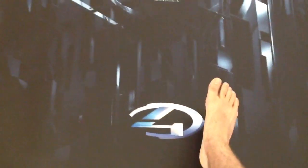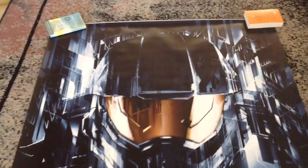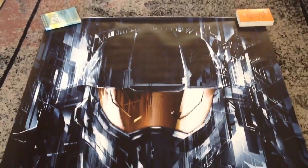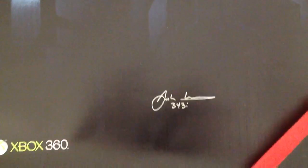You're looking at a massive Halo 4 poster. I've just proved to you it's huge — it's my foot and that's for scale, so it's a pretty big poster. To have won one of these, I did a certain challenge to scan a code, and I was fortunate enough to win one. It's also signed by Josh from 343 Industries.